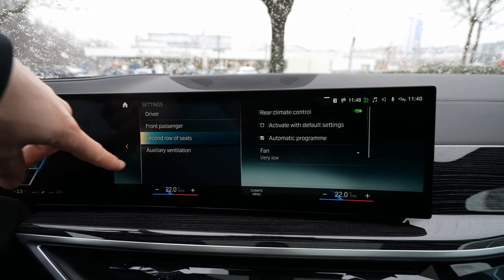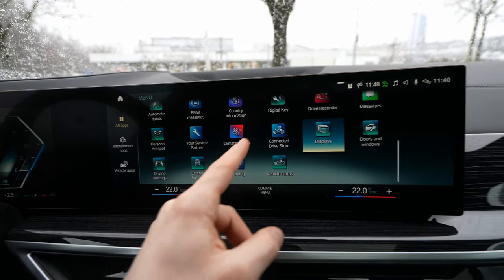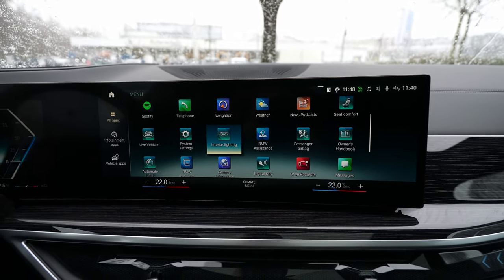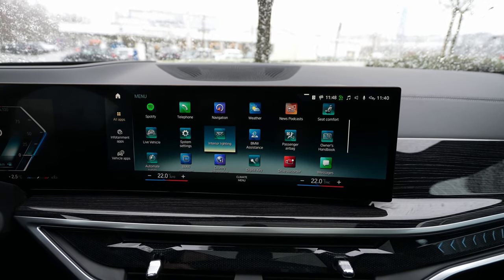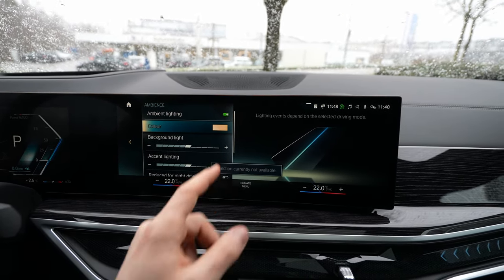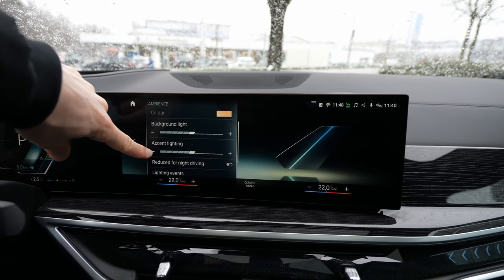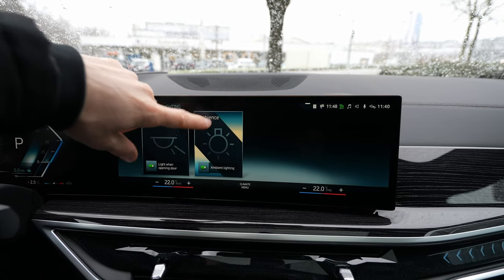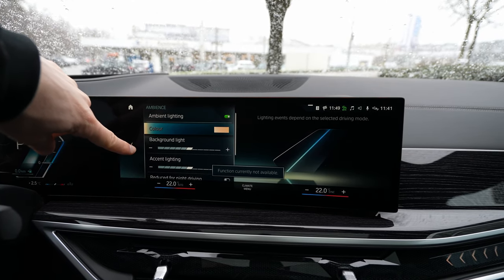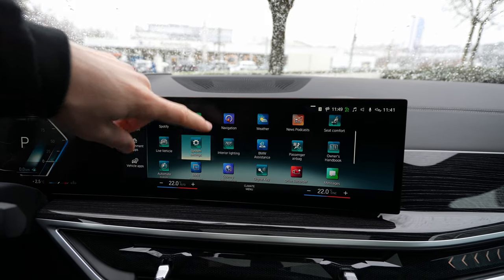After climate settings there's My Service, hotspot connectivity, and a driver recording feature — though you need a user profile set up for that. The interior lighting menu gives access to ambient light color selection, brightness, and steering wheel lighting settings.